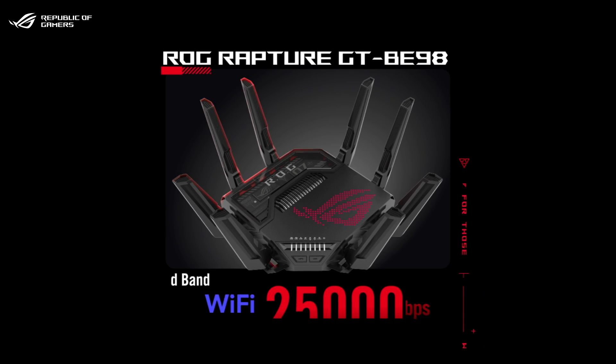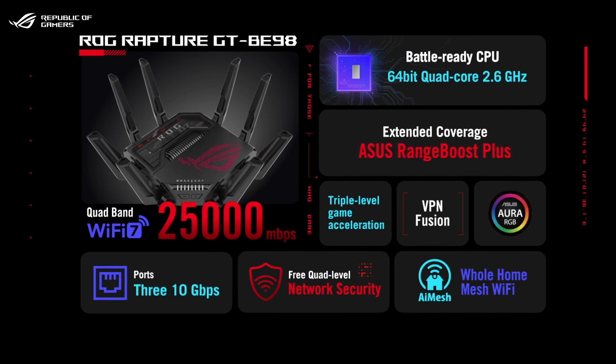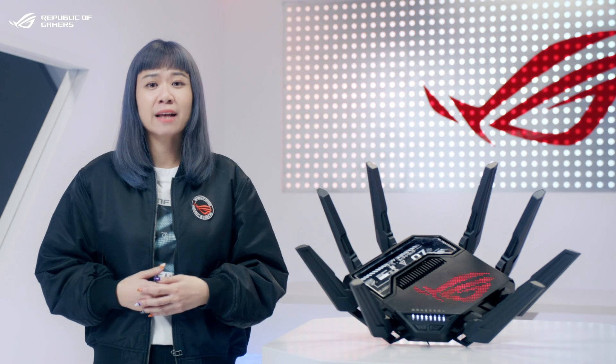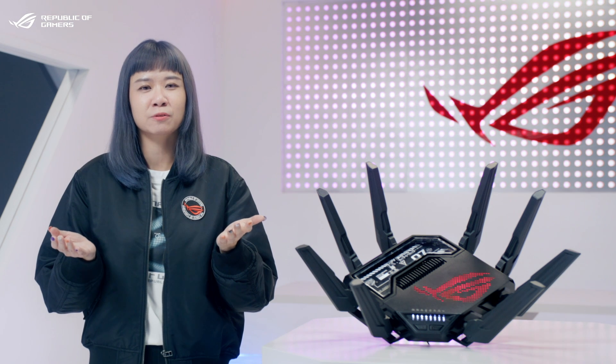Of course, the ROG Rapture GT-V98 also comes with loads of ASUS-exclusive features for gamers who aspire to level up to the ultimate Wi-Fi experience. And stay tuned for more Wi-Fi 7 products coming from ROG and ASUS very soon.